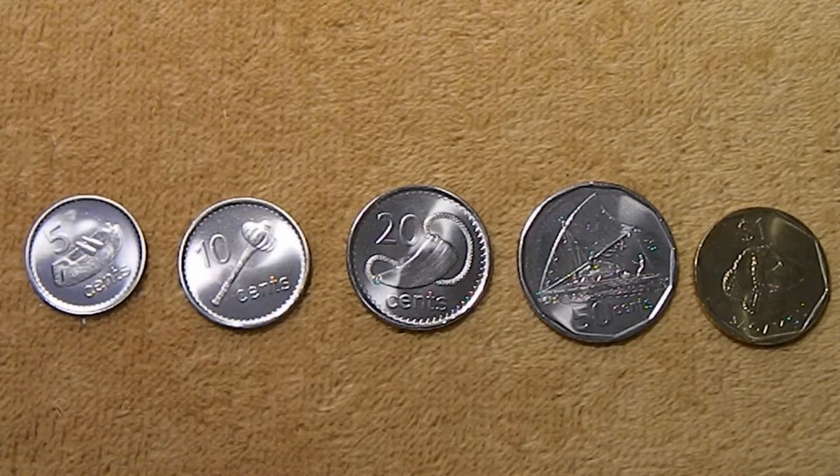It was a British colony until about 1970, and since about that time there have been several changes to their coinage. Starting in 1969, they went from the old British pound-shilling-pence system to their new decimal cents and dollars, and those coins were originally bronze and copper nickel.